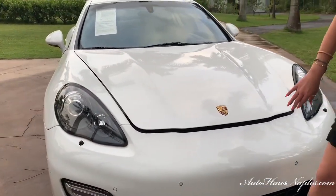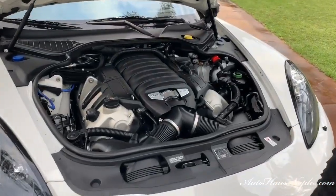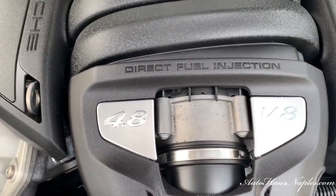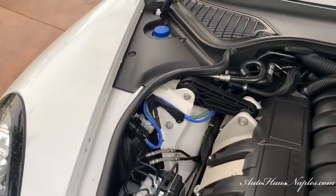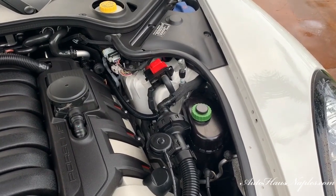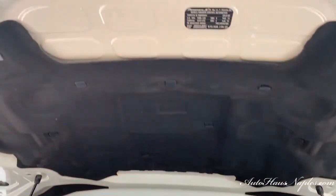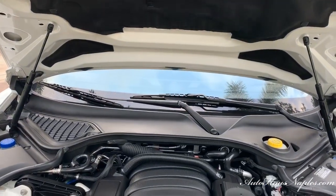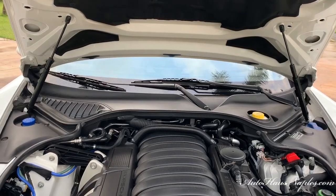I'm going to open the hood for you. What do we have? It's a 4.8 direct fuel injection V8 engine. It produces 430 horsepower and 384 foot-pounds of torque. And did I mention that this sports luxury vehicle by Porsche is also an all-wheel drive vehicle? You do have that all-wheel drive system made by Porsche.